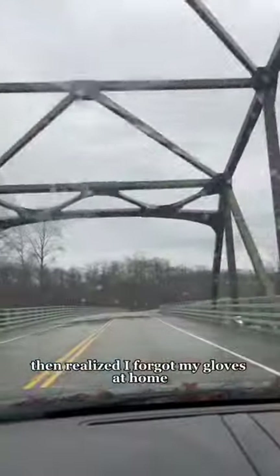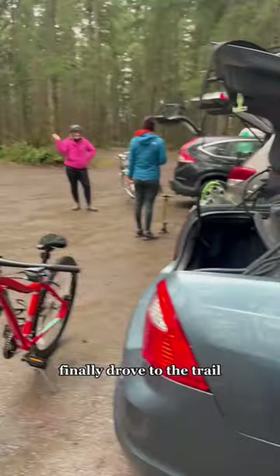I loaded my bike up, then realized I forgot my gloves at home, so I had to swing back and grab them. Finally, drove to the trail.